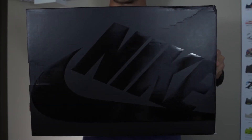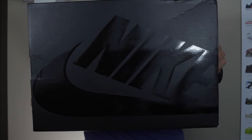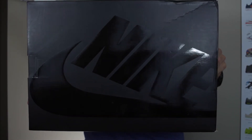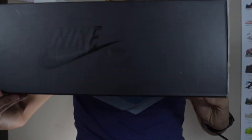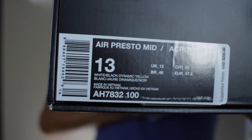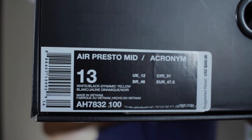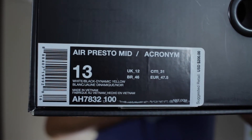For the box, we've got a matte black finish with Nike and Swoosh branding in glossy black — you can see that in really big size on the top and all the way around. It is a pullout box. Looking at the size and information tag, you can see they use traditional sneaker sizing for these, not the t-shirt sizing that was actually used on the original Acronym Presto.